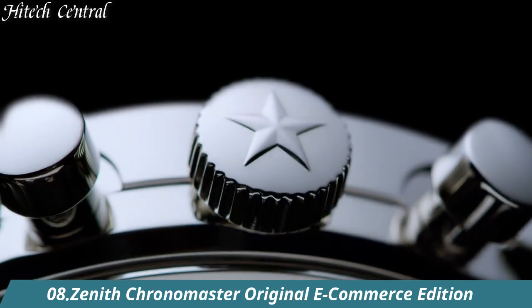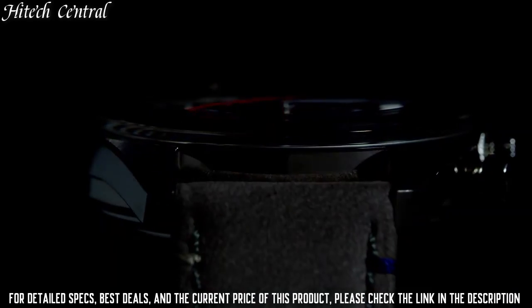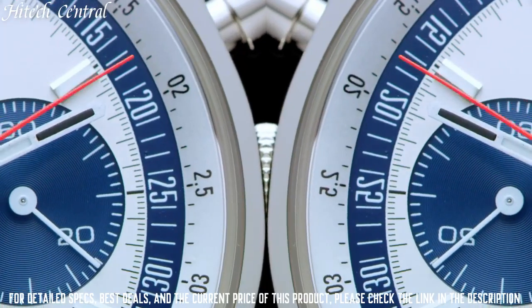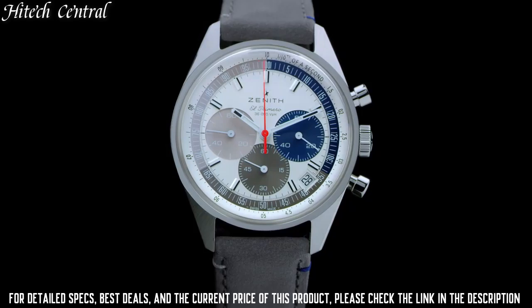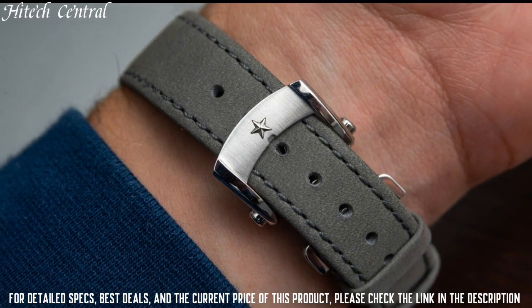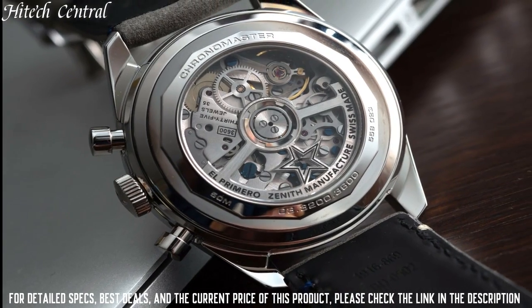Number 8: Zenith Chronomaster Original E-Commerce Edition. Date display between 4 and 5 o'clock position, chronograph with 3 sub-dials displaying 60 seconds, 60 minutes, and 1 tenth of a second. El Primero Automatic Movement with a 60-hour power reserve, scratch-resistant sapphire crystal, round case shape, case size 38 millimeters, folding clasp, water-resistant at 50 meters (165 feet).